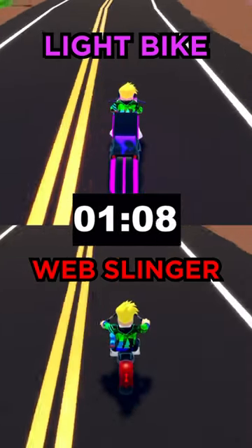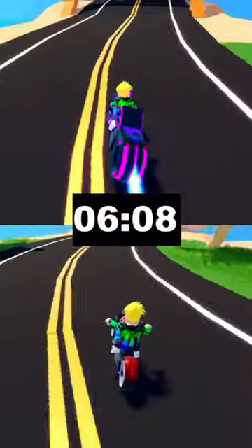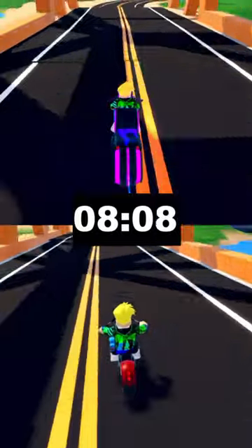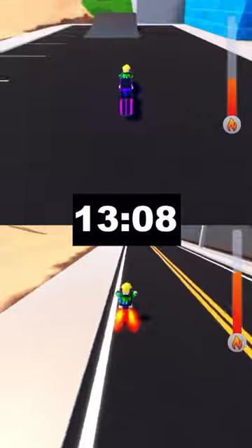Both vehicles get off similarly well, but the light bike already has an advantage going into the hill. Towards the orange bridge it already has a decent lead, and unfortunately for the web slinger, that lead only extends when we hit the boost tunnel — and the light bike wins comfortably.